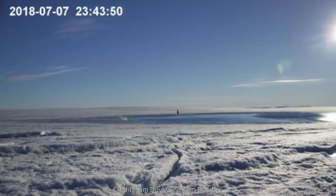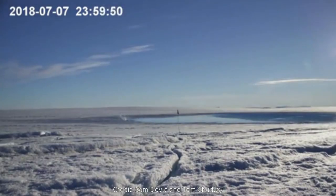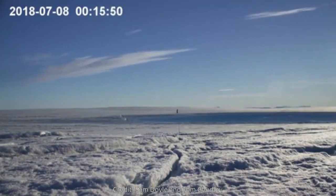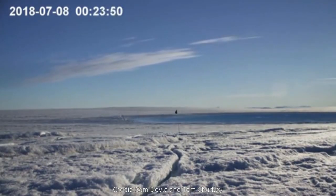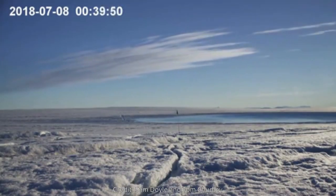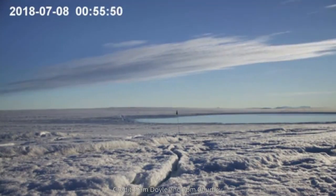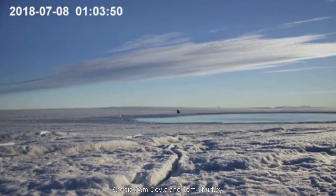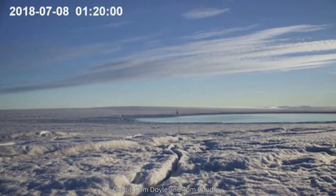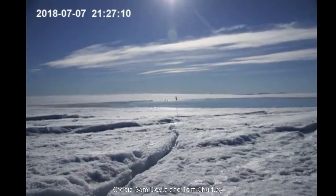The drones, which were built at the Scott Polar Research Institute, were fitted with autopilot and navigated autonomously along pre-programmed flight paths in missions that lasted up to an hour each. By also fitting onboard GPS, the team was able to accurately geolocate and stitch together hundreds of photos taken during each survey, which were used to create detailed 3D reconstructions of the ice sheet surface.